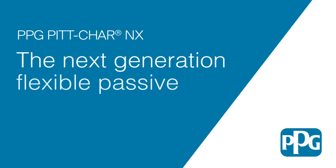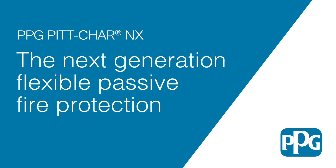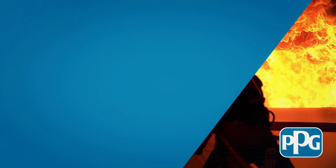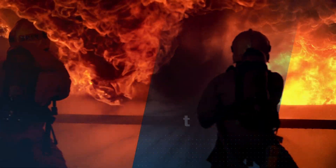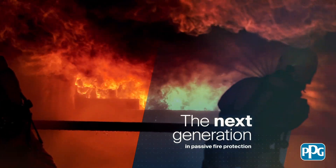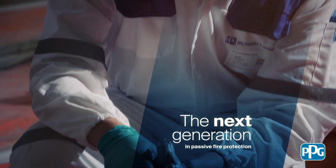Introducing a major advance in passive fire protection technology: PPG Pitchar NX. This next generation of Pitchar delivers significant savings throughout the whole life of the project, while maintaining the highest standards of safety.